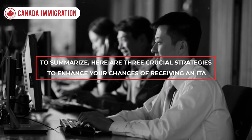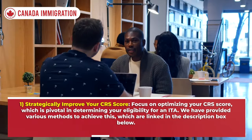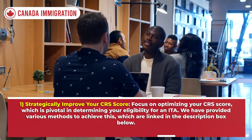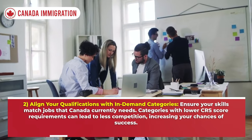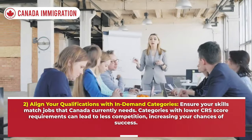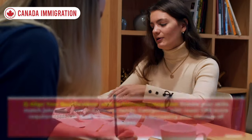To summarize, here are three crucial strategies to enhance your chances of receiving an ITA. First, strategically improve your CRS score, which is pivotal in determining your eligibility. Second, align your qualifications within demand categories — ensure your skills match jobs that Canada currently needs, as categories with lower CRS score requirements lead to less competition, increasing your chances of success.